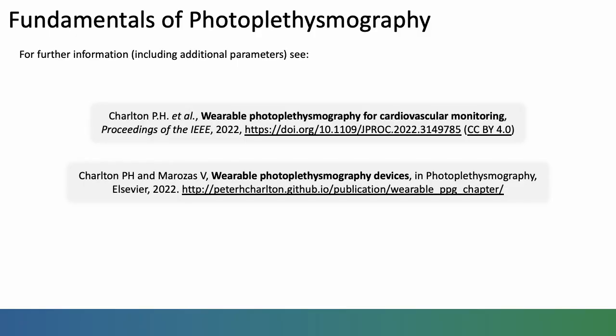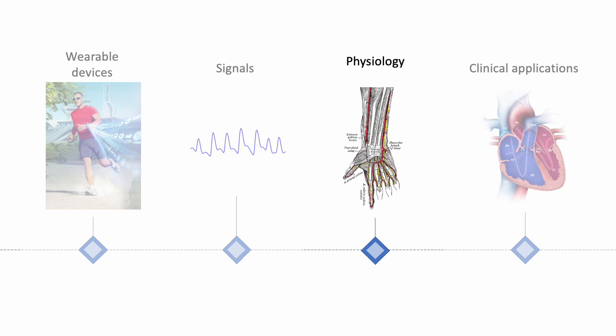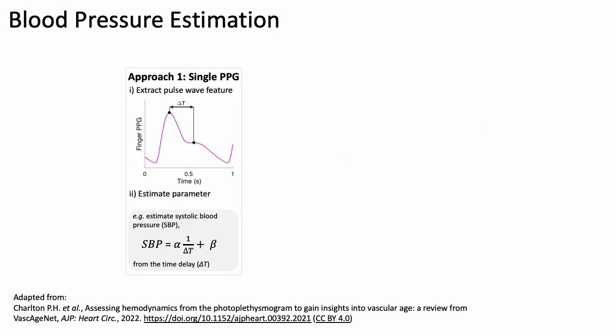For further information on photoplethysmography, I'd refer you to the listed publications. Briefly, the underpinning physiology — here I'll focus on estimating blood pressure from the PPG and ECG. As blood pressure increases, the arteries expand and their stiffness increases as they are stretched, resulting in an increased speed of pulse wave propagation from the heart to the periphery — an increased pulse wave velocity. It is this increase in pulse wave velocity with increases in blood pressure that allows us to assess blood pressure from these signals.